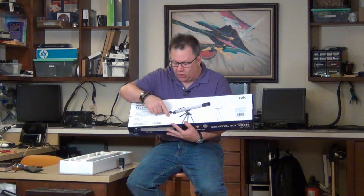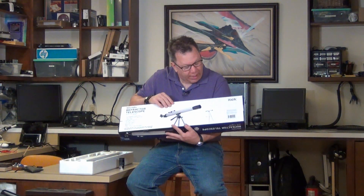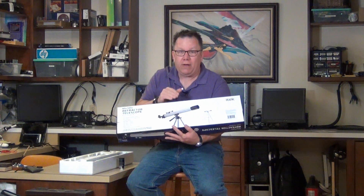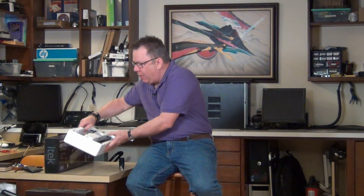What really gets me is when you look at the back of the box — it starts talking about all the different pieces of the telescope, and they don't even know the proper terms to label their own instrument. That's kind of scary. So let's look more closely at what actually comes in the box.